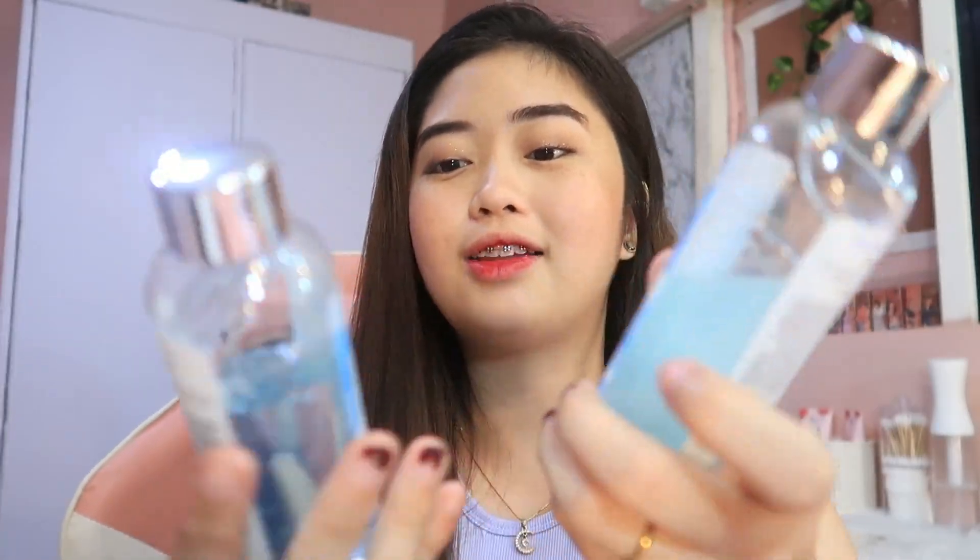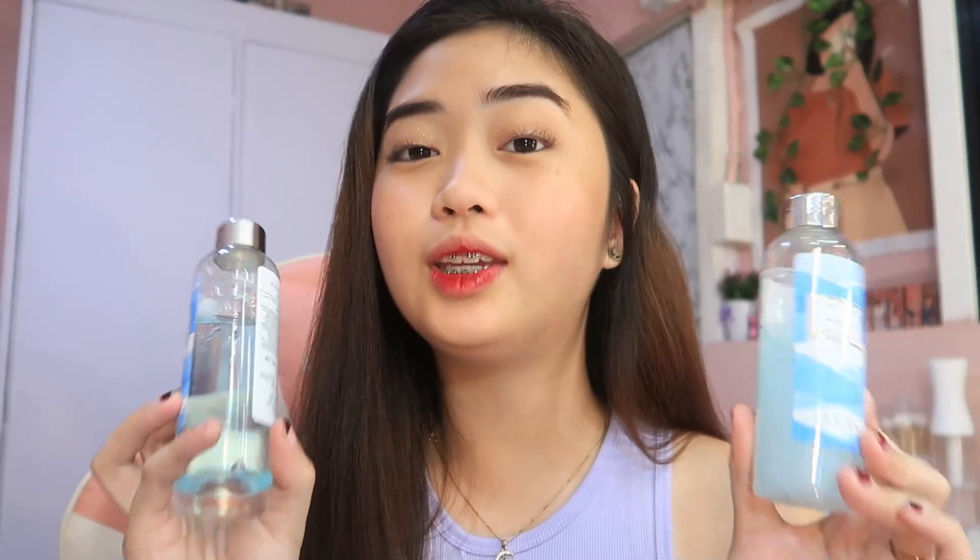Sobrang bula nito — kapag nilagay mo siya dun sa mesh ball scrub, yung bilog na mesh tapos panghilod, sobrang bula niya. So ito yung ginamit ko nung time na panay ang beach ng ate ko — sunburn malala kasi ako guys, at ginamit ko itong mga to para mas mabilis magbalat yung mga sunburn ko. Sobrang bango niya — adik ako sa amoy nito. Parang pumasok ka sa CR, tapos lumabas ka na galing America ka na. Amoy America ka. Amoy USA ka. Ang bango niya — legit.